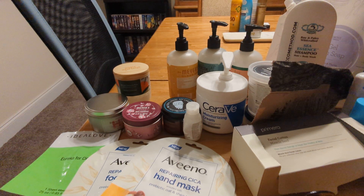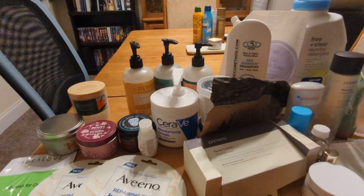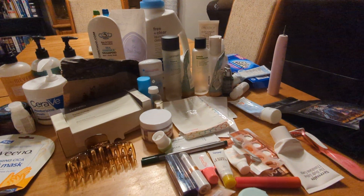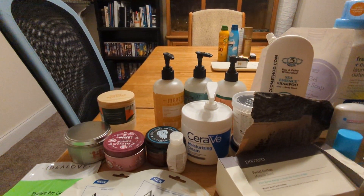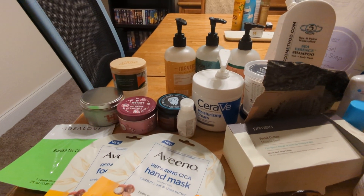Hello and thank you for joining me for my March empties. I have a lot of trash to show you — this is just the start and it extends over here and comes down here. There are also some declutters on the other side of the table but we'll get to those in another video. We're gonna start here to the left with candles.